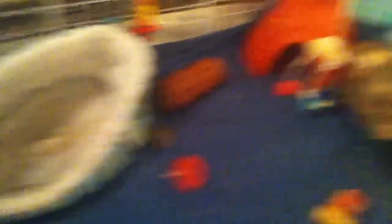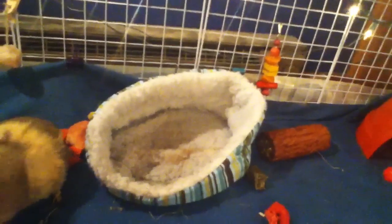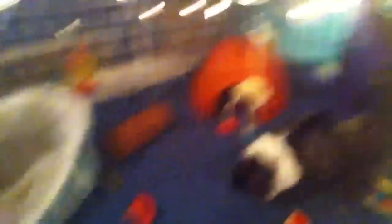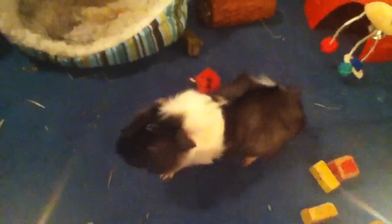Guys, stop fighting over the donut bed — there's another bed right here and another bed right there, pick one! He's like, mmm, kale. Aw, here's Nisendo — he's so cute, isn't he? He's dry but he's getting better. But that's the piggies. See you guys!